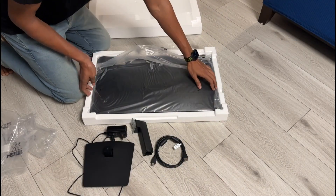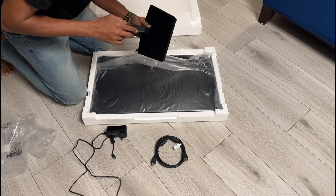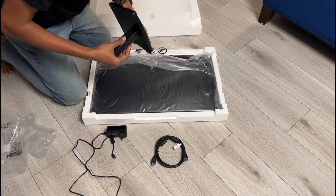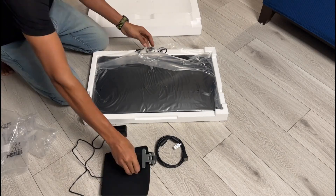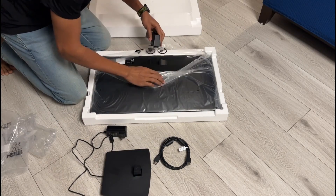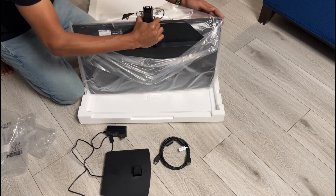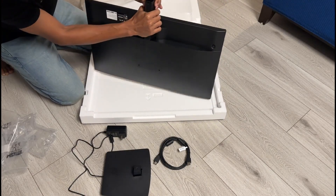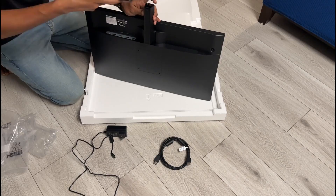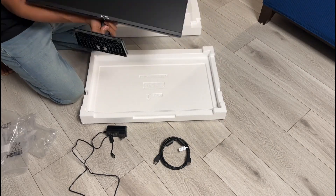Setting it up is very straightforward and within a minute you'll have this sleek display ready to go. The inclusion of all necessary accessories, such as the single cable and adapter, simplifies the setup process. You won't need to purchase anything extra, and the quick start guide walks you through the installation with ease. It's a plug-and-play experience designed for convenience, allowing you to dive straight into work or play.